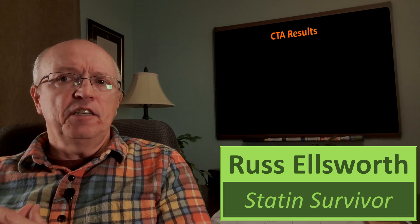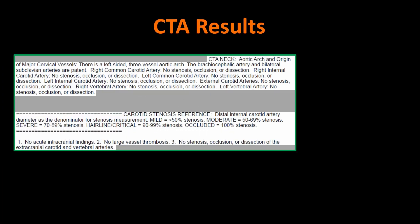Here's the report from the hospital. We're going to concentrate on the CT angiogram in the neck area. There are some starting statements about the aortic arch and origin of major cervical vessels — left-sided three vessel aortic arch — that's normal. The term arteries are patent means they are clear. Looking at the carotid arteries tested, in every case it said there was no stenosis, occlusion, or dissection. Mild is defined as less than 50% stenosis, and moderate is 50% to 70%.